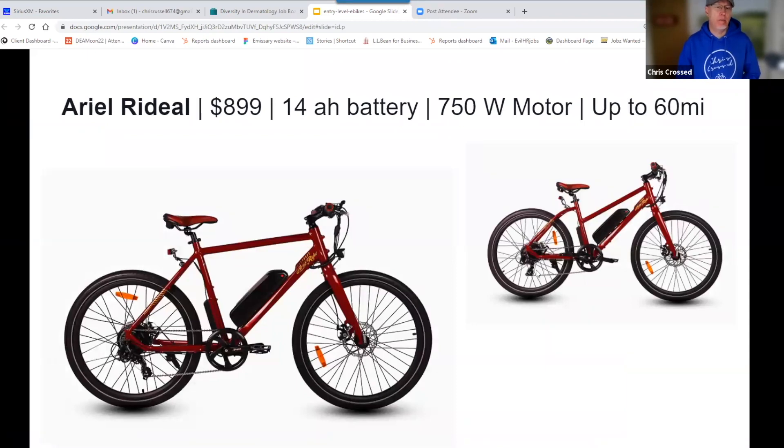The Aerial Rider Grizzly — I think this is the best value on this list. $899 and you get a 14 amp-hour battery and a 750-watt motor, and you can go up to 60 miles. That's hard to beat for $899 — a ridiculously low price for these features. It comes in blue, red, maybe black, and has a high step and a mid-step frame option. It has a front light, tail light, and seven speeds. Really good value — $899 with a powerful motor and a decent-sized battery. This gets my best value award for this list.